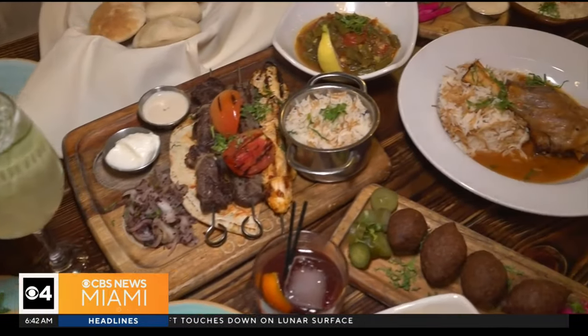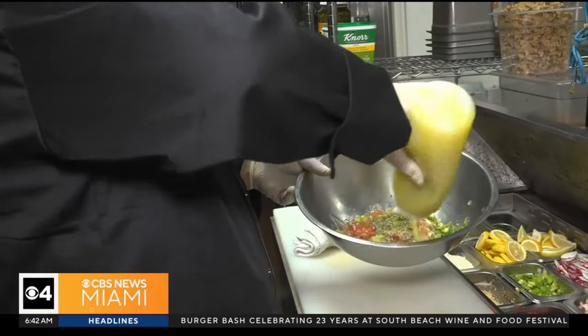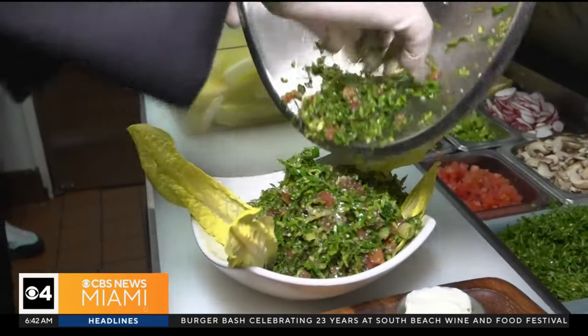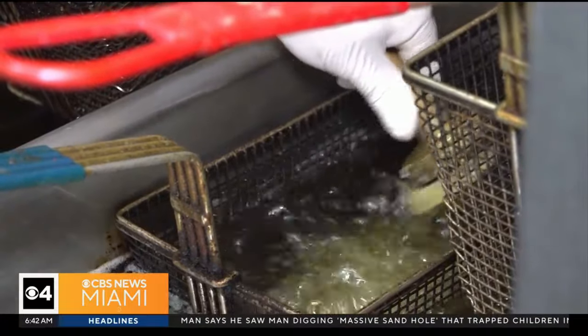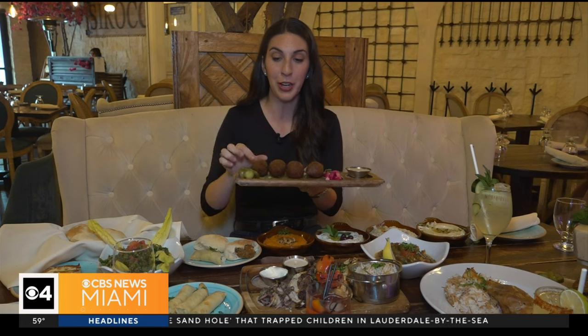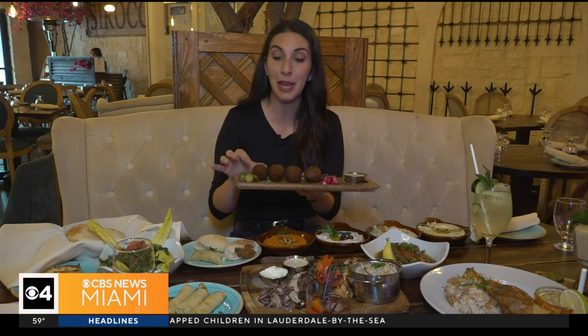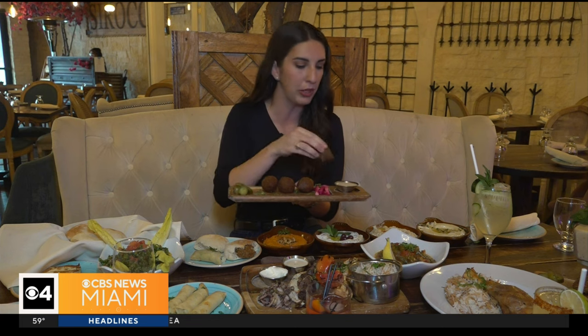The menu also includes an assortment of salads with freshly squeezed lemon juice and olive oil, like fattoush and tabbouleh — very famous Lebanese salads — and falafel. My personal favorite is one of their most popular dishes: fried kibbeh, a meat-based dish, served with tahini sauce on the side, which I've already tried and it's amazing.